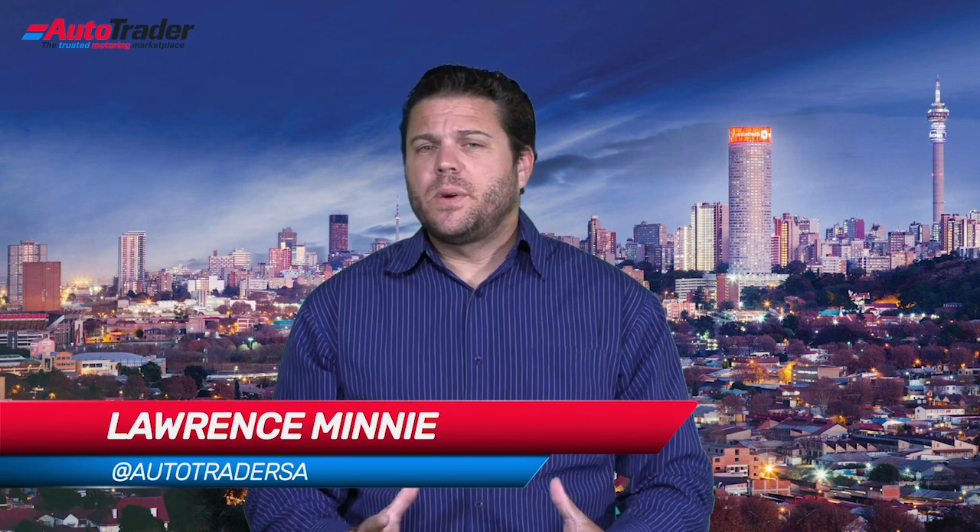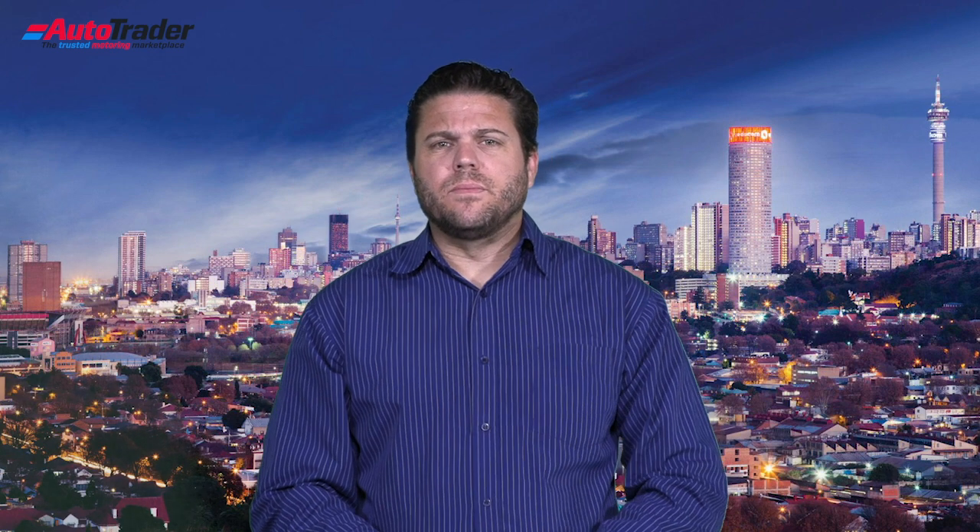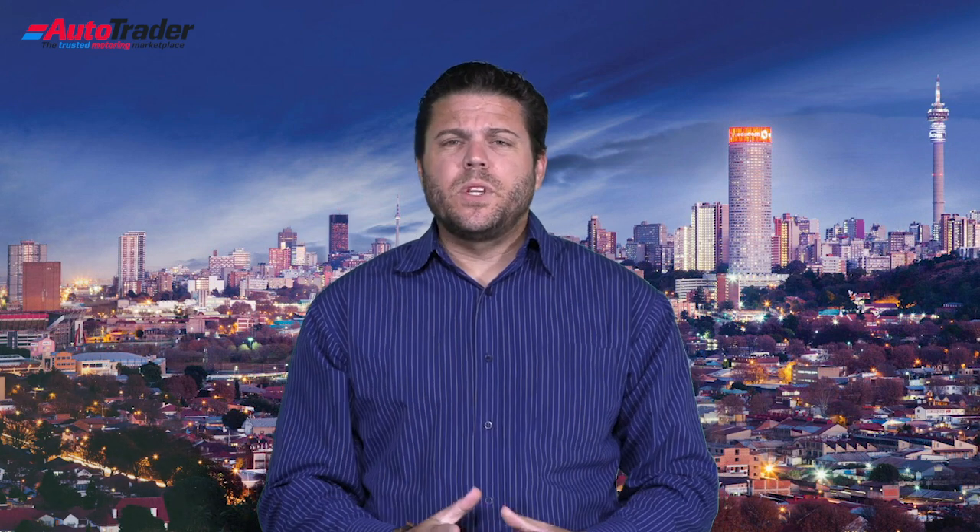Welcome to Ask Auto Trader where we answer your automotive questions. Our question today comes from a viewer wanting to know: Volkswagen Tiguan, petrol or diesel — which one is better?